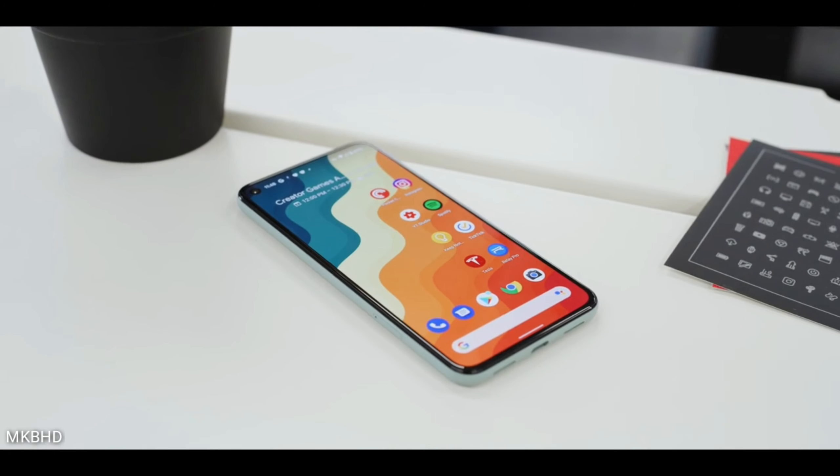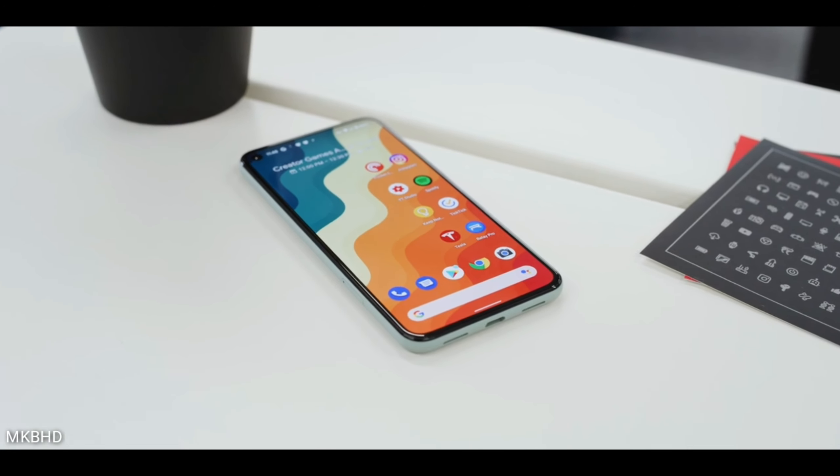The main highlight of all Pixel devices is the overall software experience. It is pretty much clear that with this phone you're getting Android 12.